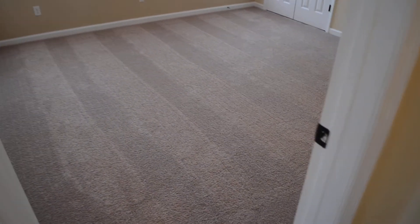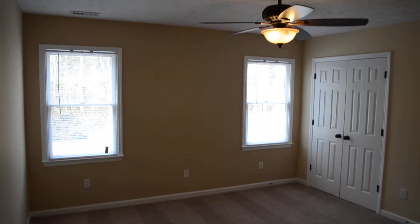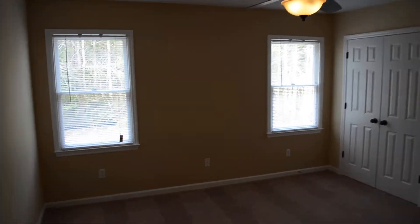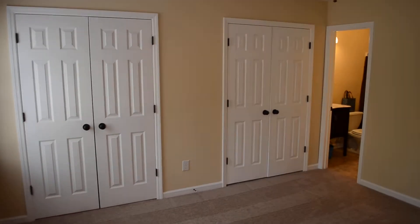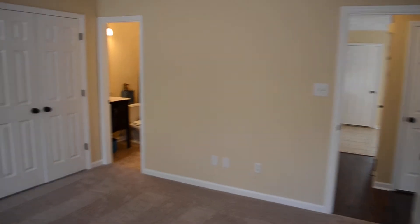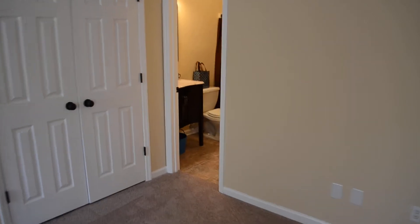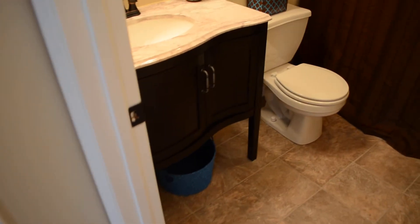And now to the master bedroom. You have a nice view of the woods from here, and again tons of closet space. Take a look at this awesome vanity here.